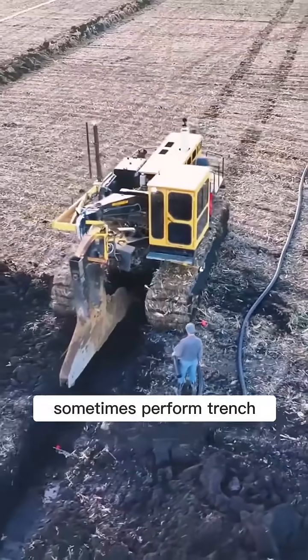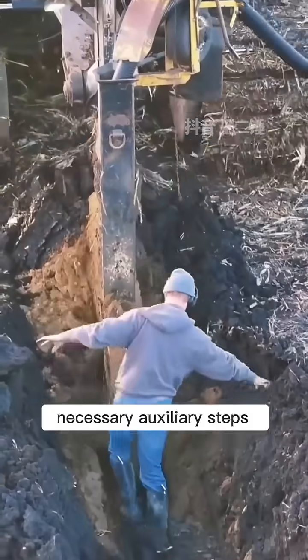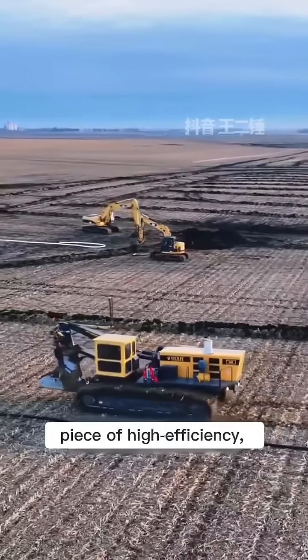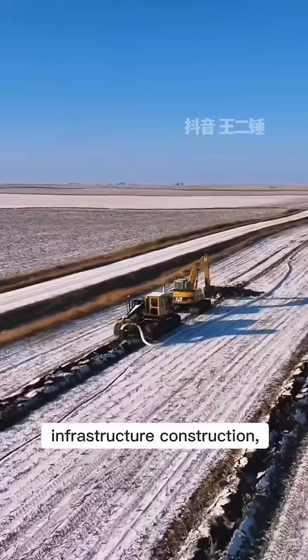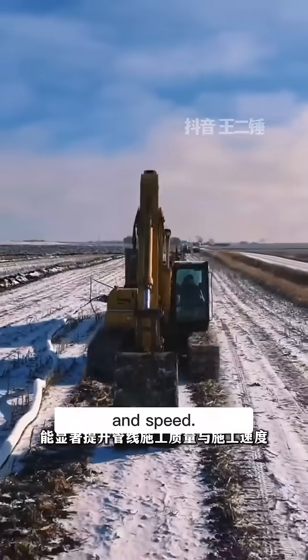Workers inside the trench sometimes perform trench bottom shaping or slope calibration. These are necessary auxiliary steps during pipe-laying operations. This chain trencher is a key piece of high-efficiency, high-precision equipment in modern agricultural infrastructure construction, significantly improving pipeline construction quality and speed.